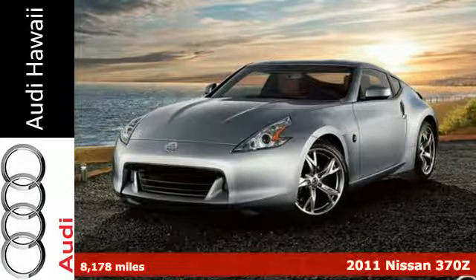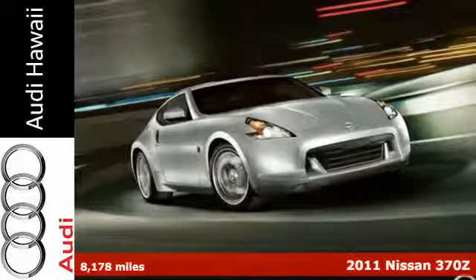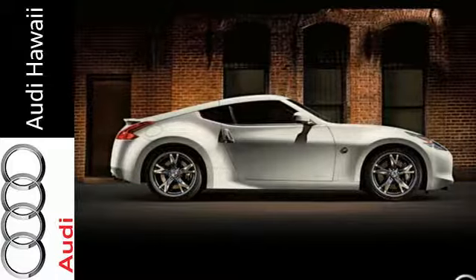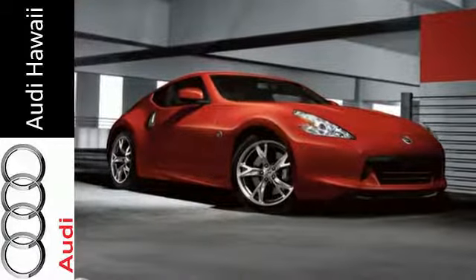Here's a 2011 Nissan 370Z. Standard features include power heated mirrors, a leather wrapped steering wheel, four wheel independent suspension, xenon headlights, a tire pressure monitor, traction control, and dual front side mounted airbags.